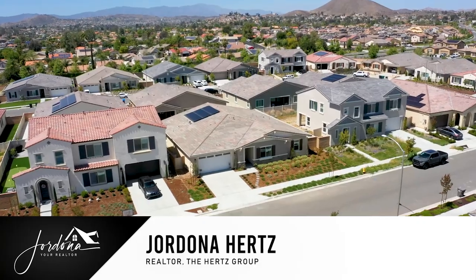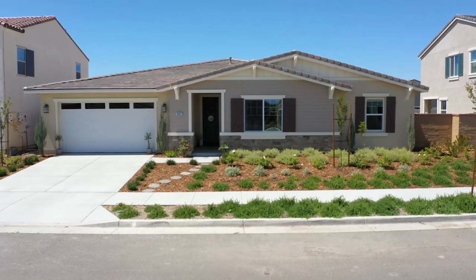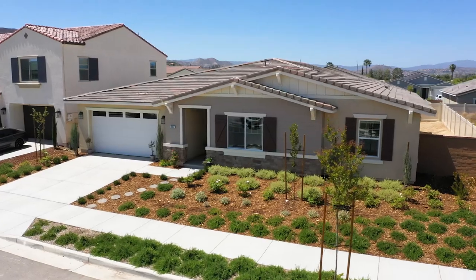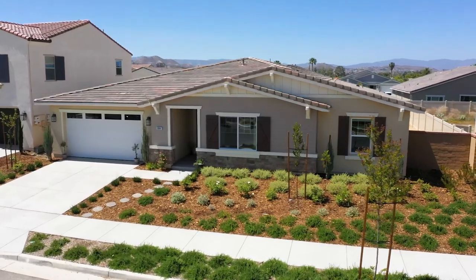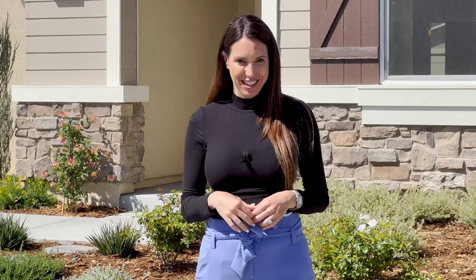Hi guys, I'm Jordana, your realtor here, and I'm super excited to share with you my newest listing in the premier community of Audie Murphy Ranch in Menifee. I have a super upgraded single-story three-bedroom, three-bath home, just over 2,700 square feet on a 7,500 square foot lot, and it is so gorgeous. Come on in, let's check it out.